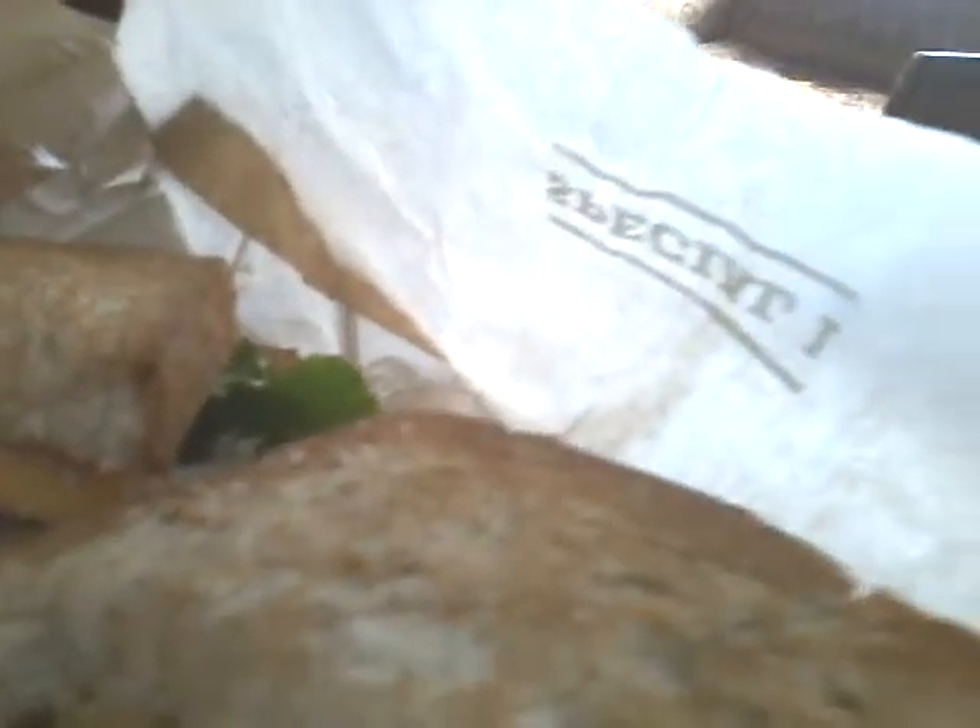Wow. Oh my god. Jesus. This is one of the best damn sandwiches I've ever tasted. Seriously. My god. I don't think it's going to be that good. Well, I was 100% wrong. My god. Wow.